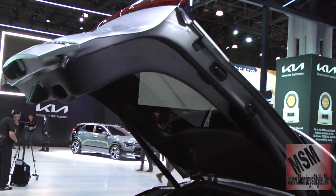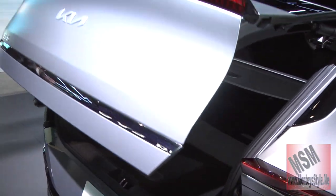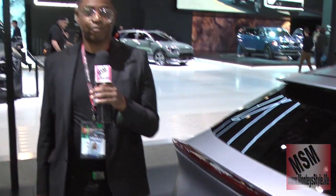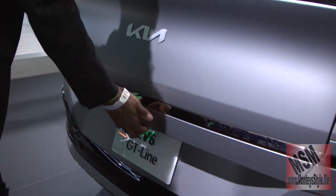One thing I don't like about it — you see that? It can be very dangerous. Kia needs to work on that. This is the EV GT Line and I'm not saying I dislike the vehicle, but I do not like how you can get your hand caught in the trunk.